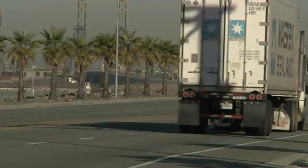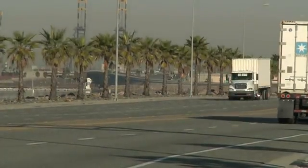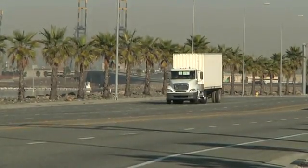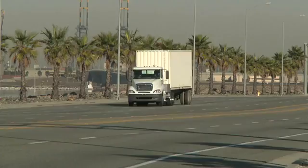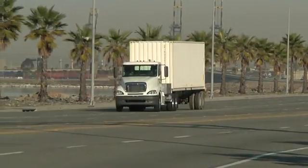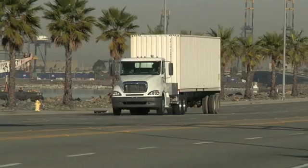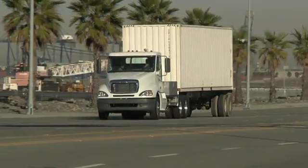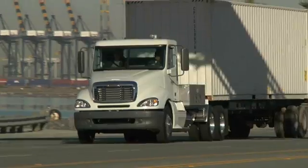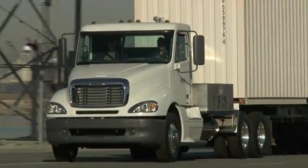Looking forward, the Port of Los Angeles believes that zero-emission vehicles will be necessary in coming years in order to contribute to achieving the goals for the transportation and port sectors under California's AB 32 greenhouse gas reduction legislation and the city's Green LA initiative. This has led the port to begin planning for a transition to zero-emission vehicles over the next decade.